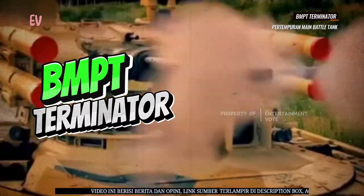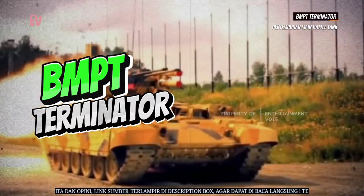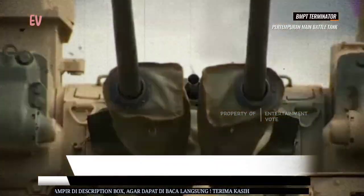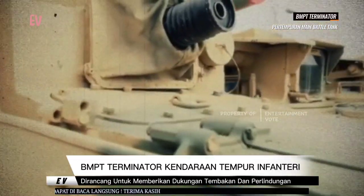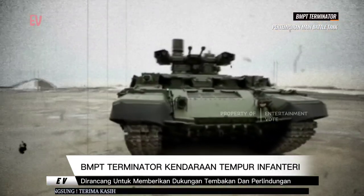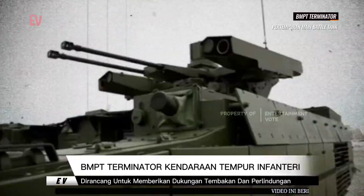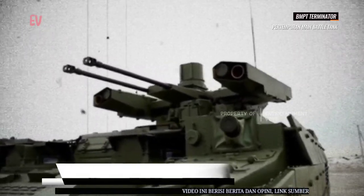BMPT Terminator adalah kendaraan tempur infanteri yang dirancang untuk memberikan dukungan tembakan dan perlindungan bagi pasukan infanteri dalam medan pertempuran yang kompleks. Terminator dirancang untuk mengatasi berbagai ancaman, termasuk pasukan infanteri musuh, kendaraan lapis baja, dan ancaman dari udara. Berikut adalah beberapa informasi tentang BMPT Terminator.